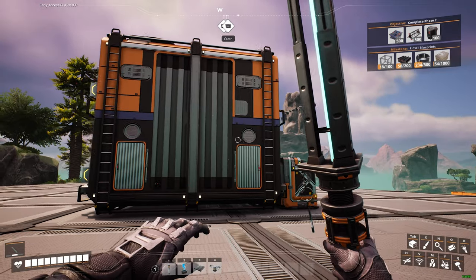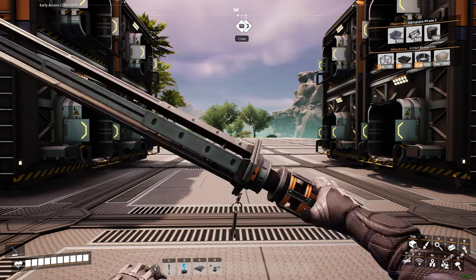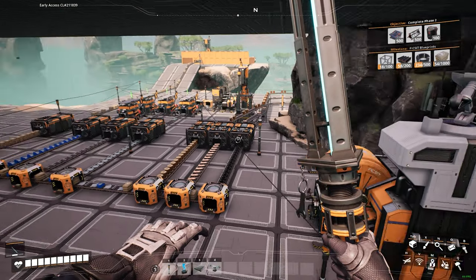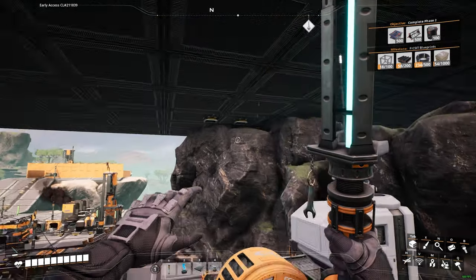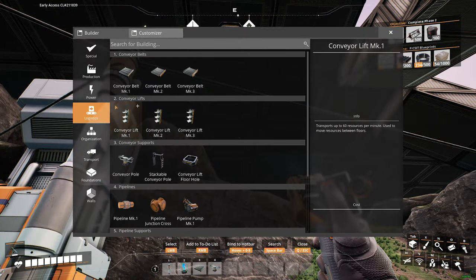The next thing we have to do is go down there and start pumping everything up to the top. Down there I still just have everything being sunk into the resource machine, so we're going to have to reorganize all of this stuff and have it going up. Look, there are the holes I made — we'll bring some of those conveyor lifts down here.